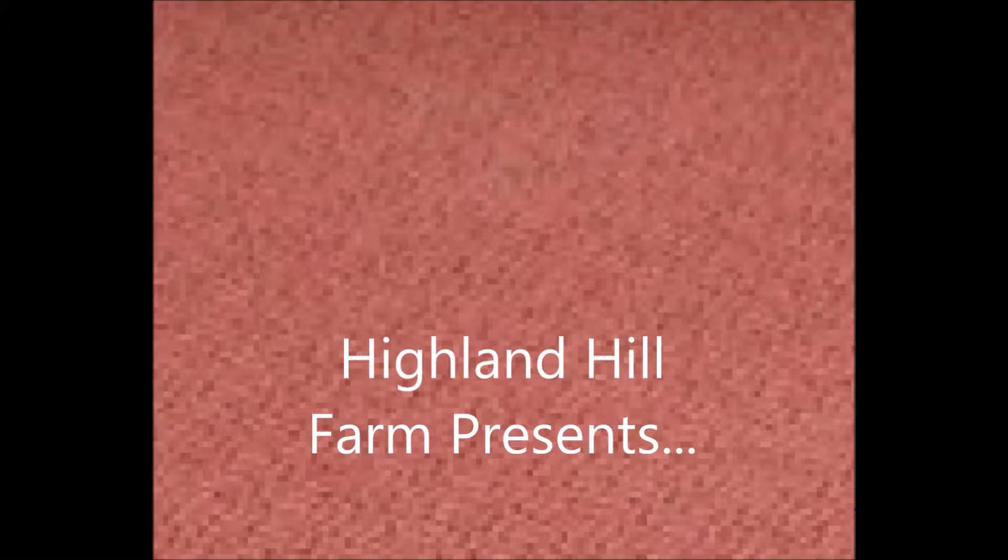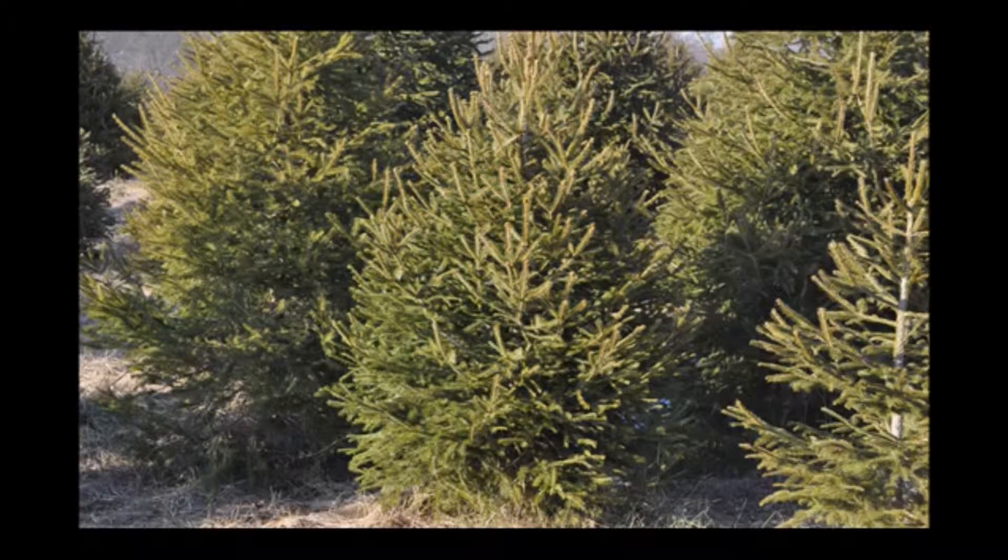Highland Hill Farm presents reasons why you should plant Norway spruce in your landscape. Norway spruce is a very nice pest resistant, hardy spruce in the northeast. It has a nice dark green foliage and in full sun can be very thick and full.